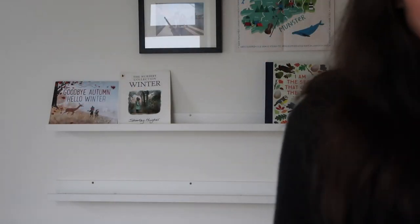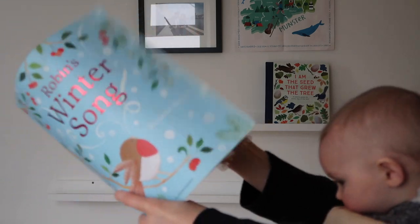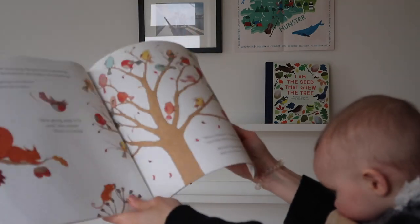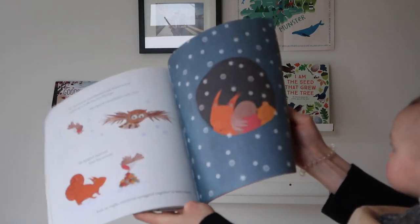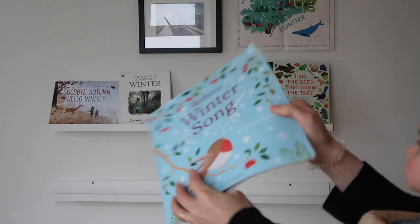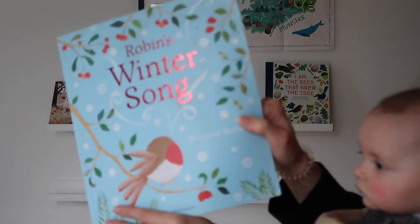'Winter Song' — this is a return from last year. This is a really lovely little story about a little robin and his transition into winter from autumn. I love this.